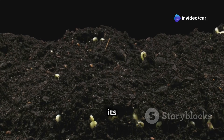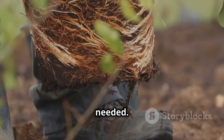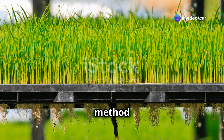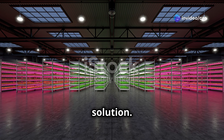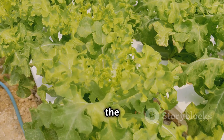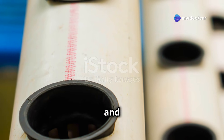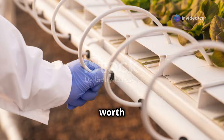As the plant grows, its roots extend downwards, drawing up the nutrient solution as needed. Another popular choice for beginners is the Deep Water Culture (DWC) system. This method involves suspending plant roots in a constantly aerated nutrient solution — an air pump and air stone are used to oxygenate the solution, ensuring the roots receive ample oxygen for healthy growth. If you're looking for a system that conserves even more water and nutrients, the Nutrient Film Technique (NFT) is worth considering.